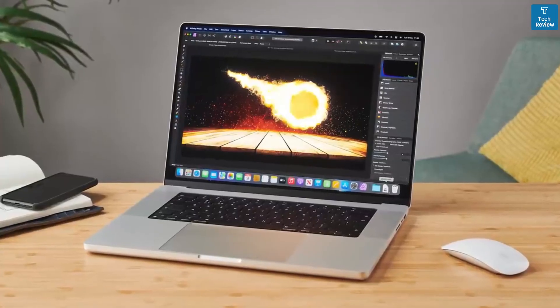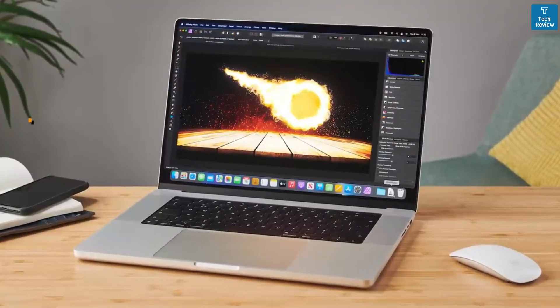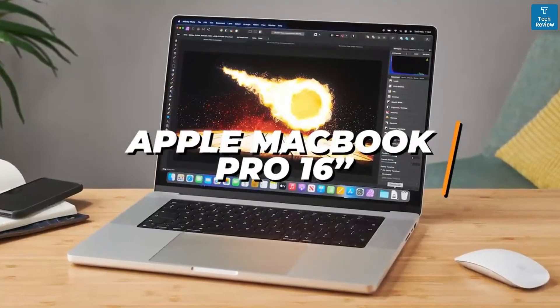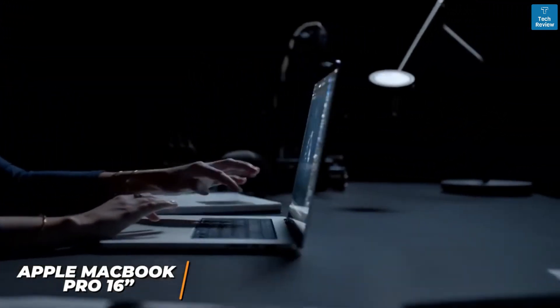If you're looking for the laptop with the most powerful processor, excellent battery life, and the best editing performance with all file sizes, the Apple MacBook Pro 16-inch model is my choice as the best overall laptop for video editing in 2022. The Apple MacBook Pro 16-inch is optimized for video editing.